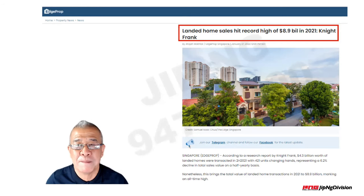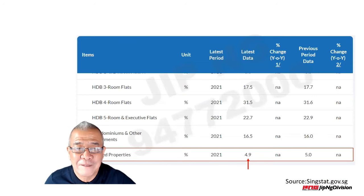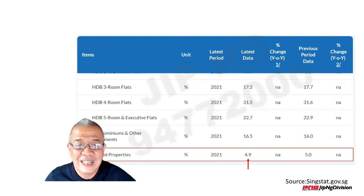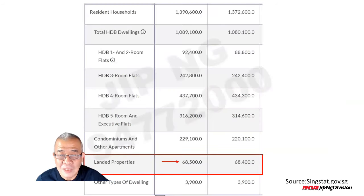Let us look at some of the data here. Landed property makes up only 4.9% — 4.9% of the total population in Singapore have the privilege of owning a landed property. Oh my goodness. So this is really a very, very select few who have a chance to own a good plot of land in Singapore. Only 4.9%.